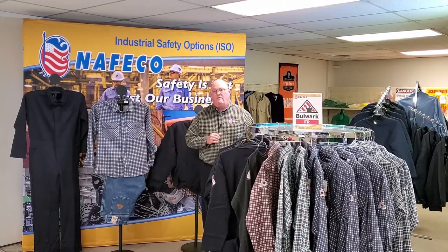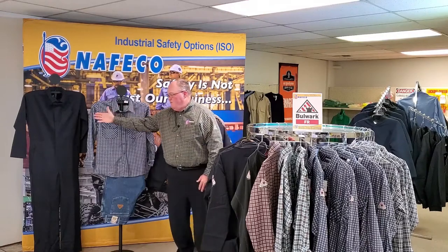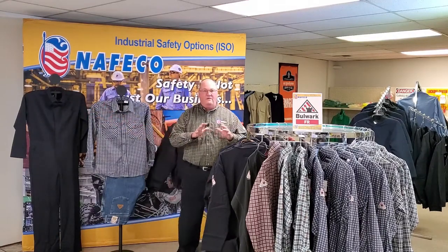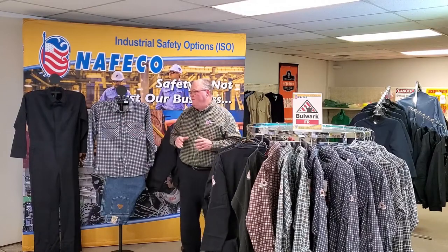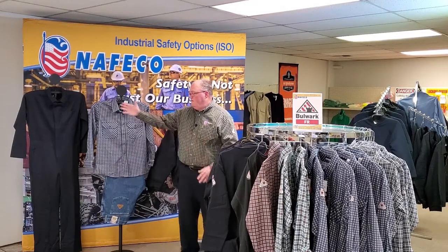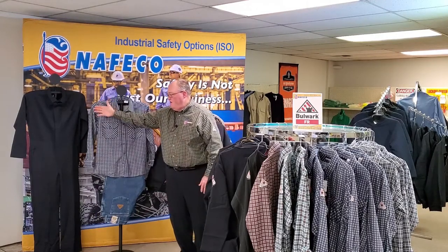For you customers that need a great selection of Bulwark FR clothing, we've got you set up and ready to go. As you see here on my right, we've got a coverall — everything I'm showing you today is all FR rated. So if you have a need for that, come by our showroom, see Amy. She'll be more than glad to take care of you and get you set up. We have an FR clothing coverall here on the right.